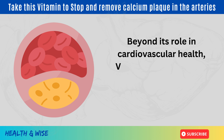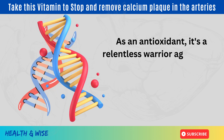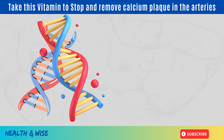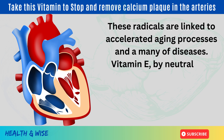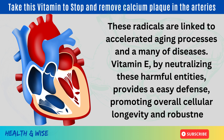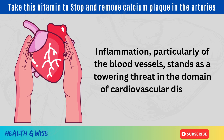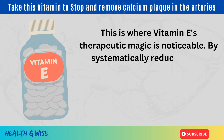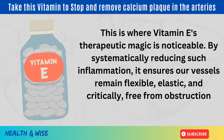Beyond its role in cardiovascular health, vitamin E's therapeutic properties are diverse. As an antioxidant, it's a relentless warrior against free radicals — unstable molecules that can wreak havoc on our cells, proteins, and DNA. These radicals are linked to accelerated aging processes and many diseases. Vitamin E, by neutralizing these harmful entities, provides a robust defense promoting overall cellular longevity. Inflammation, particularly of the blood vessels, stands as a towering threat in cardiovascular disease, and by systematically reducing such inflammation, vitamin E ensures our vessels remain flexible, elastic, and free from obstruction.